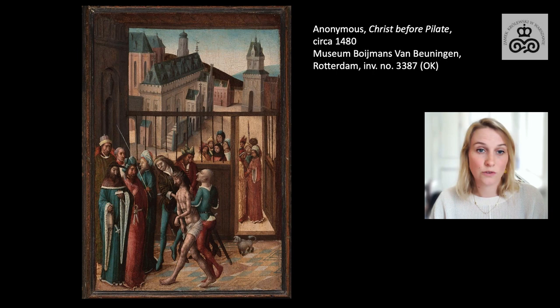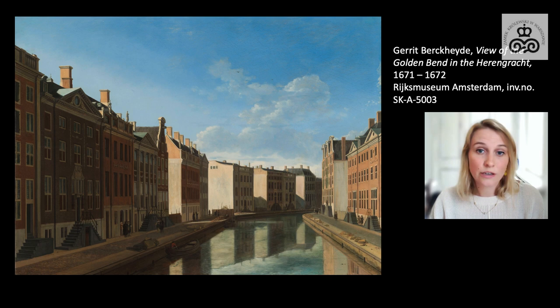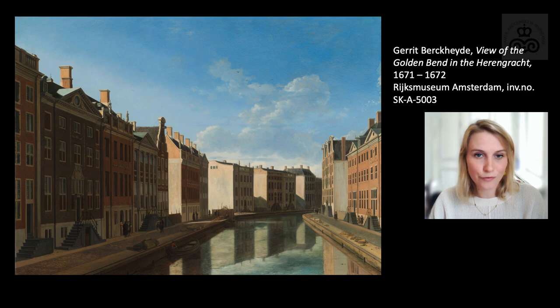In terms of quantity, the cityscape is quite a small genre. 17th century Dutch artists painted much more landscapes, portraits, and history paintings. There are some artists who are undeniably specialists of the genre, such as the brothers Job and Gerrit Bergheide. Here we see a view of Amsterdam by Gerrit Bergheide. Due to the enormous increase of its population, Amsterdam had to expand during the 17th century. Here we see an accurate depiction of a canal, the Heeregracht, under construction, with a few lots still empty.